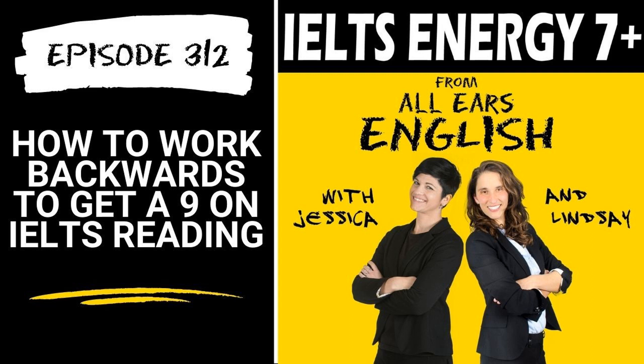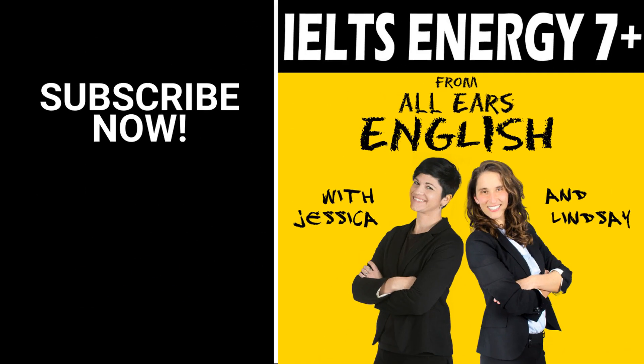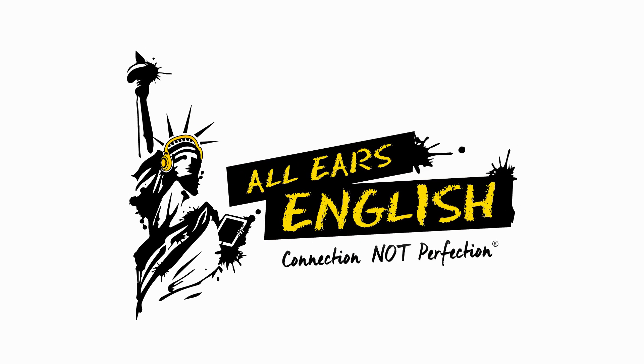Let's finish this up, Jessica, and we will see you back on this show very soon. Sounds good. Have a good day, Lindsay. Take care. Thanks so much for listening to the IELTS Energy Podcast from All Ears English. If you want to get tips from Lindsay and Jessica every week on how to get a seven on your next IELTS exam, be sure to subscribe to our podcast on your computer or on your smartphone. Thanks again and see you soon. Bye.